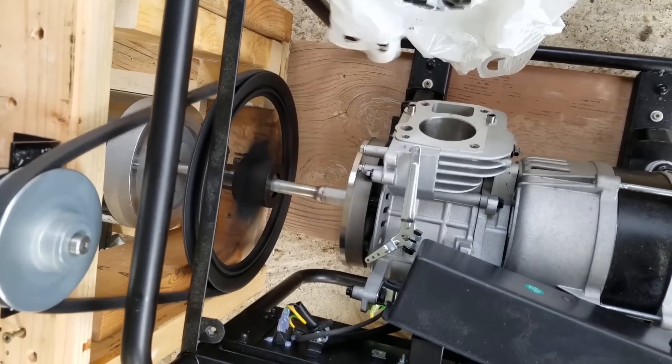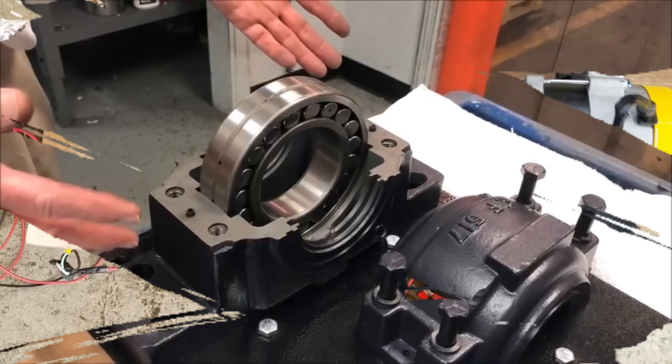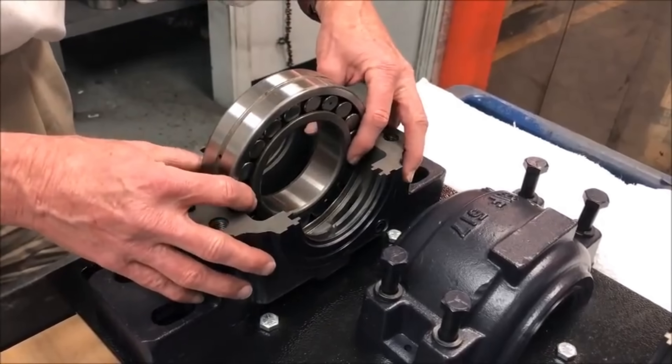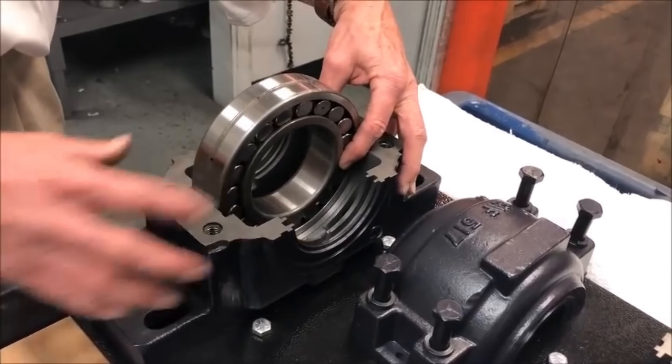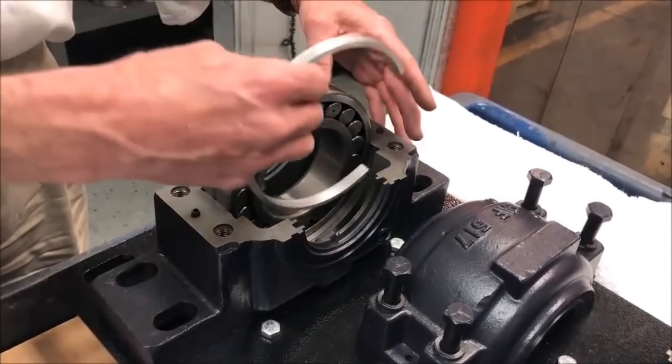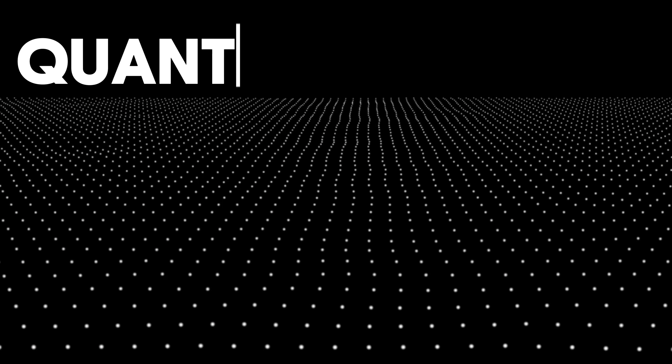But traditional theory said magnets alone couldn't produce electricity — so how was it working? Adam came to believe that by establishing specific magnetic field harmonics using the torus shape, his device was tapping ambient free energy from the quantum vacuum.